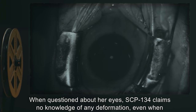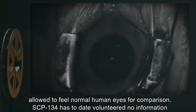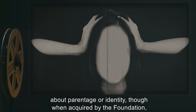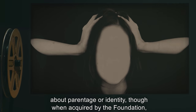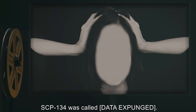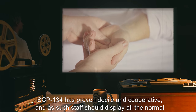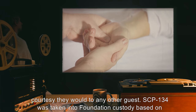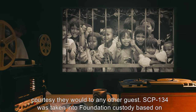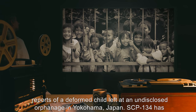When questioned about her eyes, SCP-134 claims no knowledge of any deformation, even when allowed to feel normal human eyes for comparison. SCP-134 has to date volunteered no information about parentage or identity, though when acquired by the Foundation, SCP-134 was called [DATA EXPUNGED]. SCP-134 has proven docile and cooperative, and as such, staff should display all the normal courtesy they would to any other guest. SCP-134 was taken into Foundation custody based on reports of a deformed child left at an undisclosed orphanage in Yokohama, Japan.